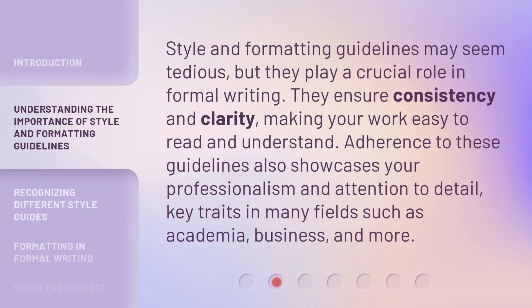Style and formatting guidelines may seem tedious, but they play a crucial role in formal writing. They ensure consistency and clarity, making your work easy to read and understand. Adherence to these guidelines also showcases your professionalism and attention to detail — key traits in many fields such as academia, business, and more.